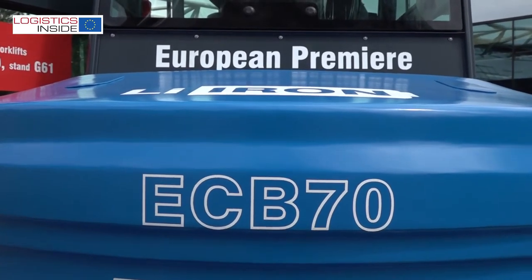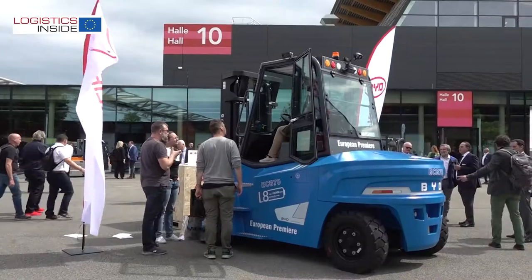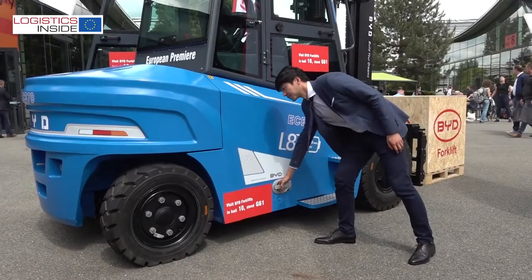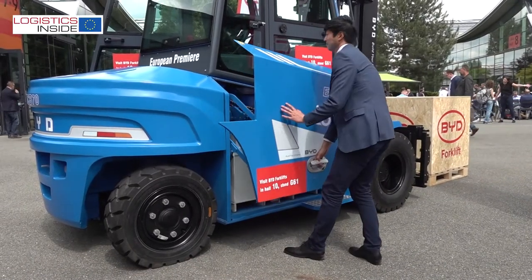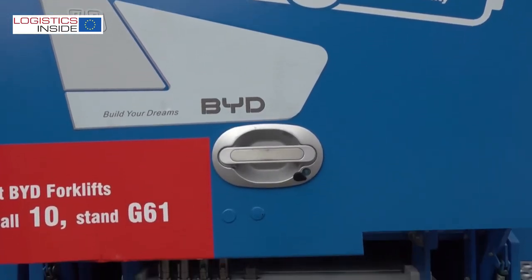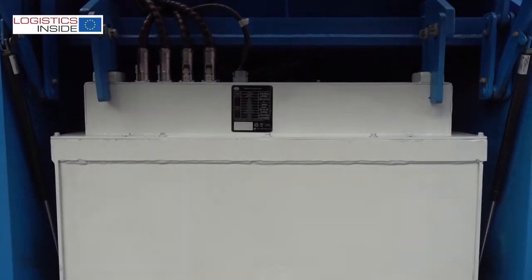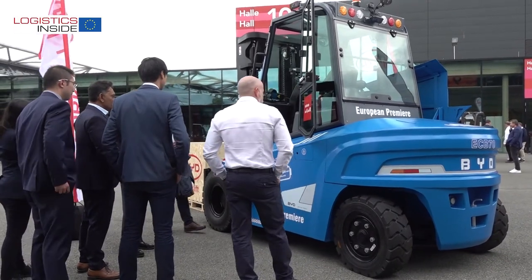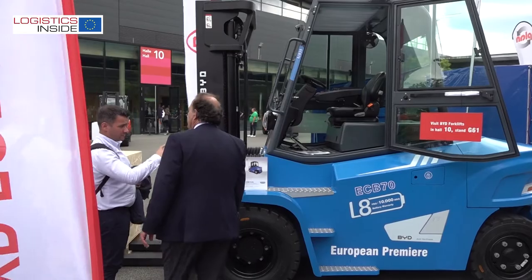The ECB7080 is one complete range we want to bring into the market, offering load capacity from 6 ton all the way to 8 ton, powered by BYD lithium iron phosphate technology. We bring it to replace diesel or IC trucks. It features the biggest battery BYD can provide, up to 100 kilowatt hours.